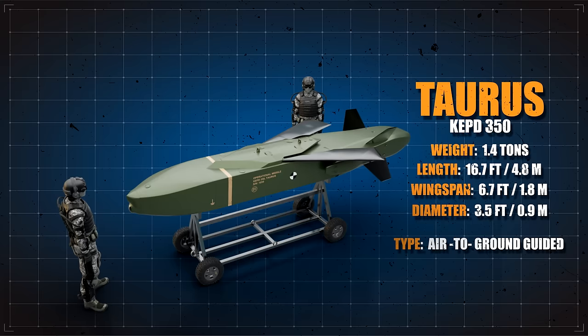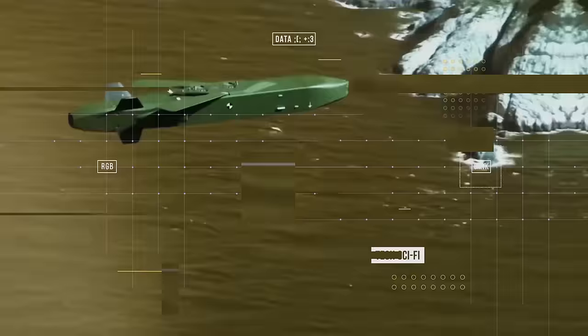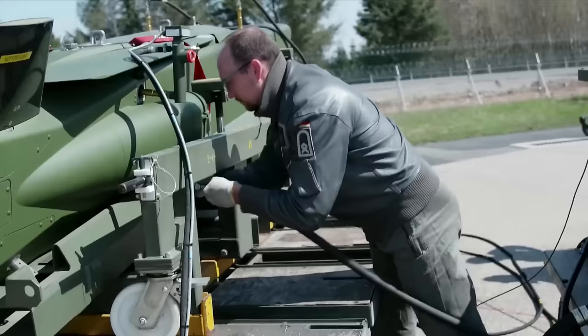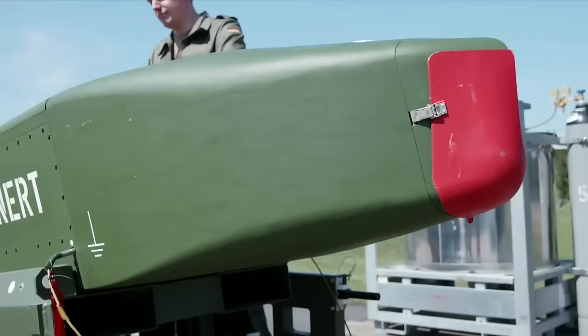This air-to-ground guided missile system has an overall weight of 1.4 tons. It's 16.7 feet long, with a wingspan of 6.7 feet and a diameter of 3.5 feet. It falls under the Missile Technology Control Regime's Category 2 weaponry. The Taurus has modular sections which can be adjusted based on individual missions, and its electronic systems are also modular. This modular design and added reliability reduce the lifecycle cost of the system. Aerospace company APCON has supplied the missile-seeker electronics.